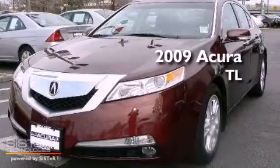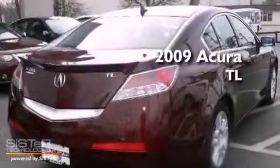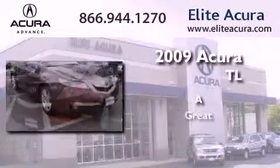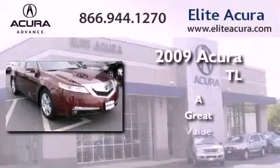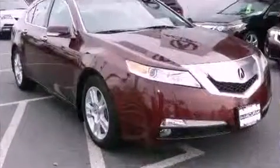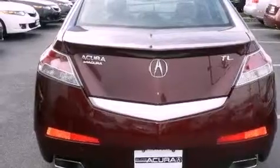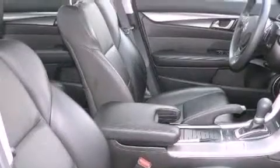This is a certified pre-owned 2009 Acura TL. Its top features include a navigation system, a rear-view camera, a sunroof, heated seats, commercial-free satellite radio, alloy wheels, and a tire pressure monitoring system.